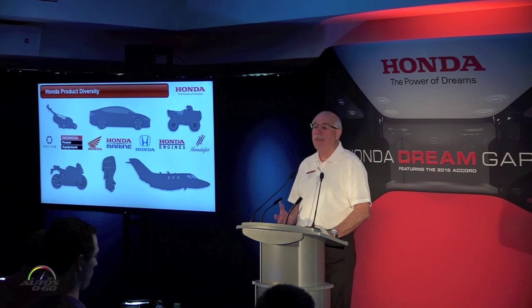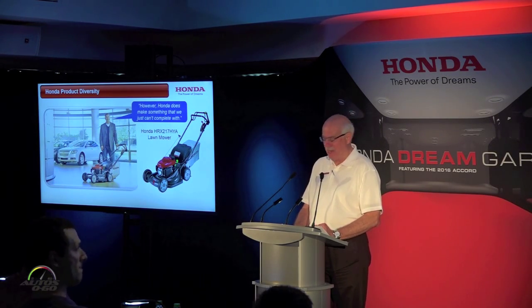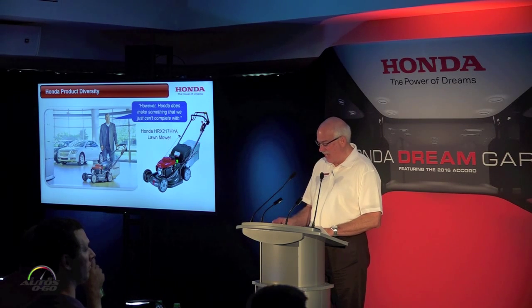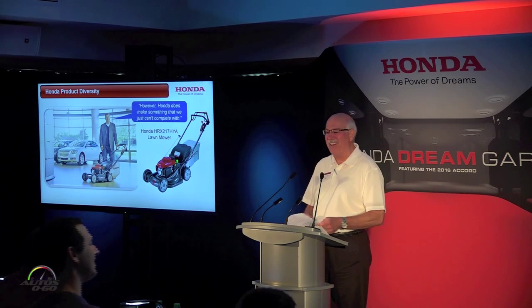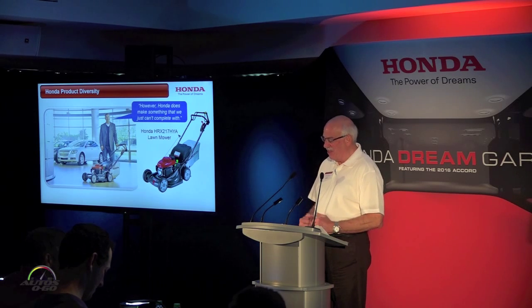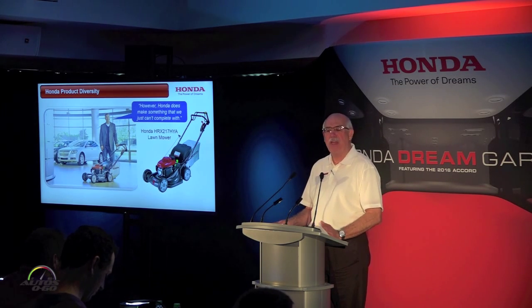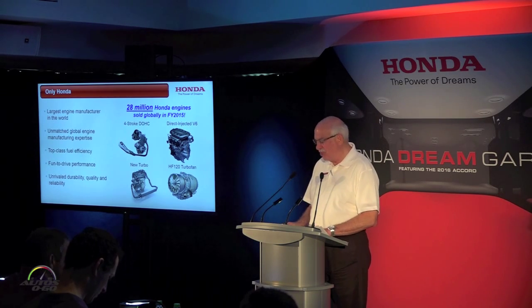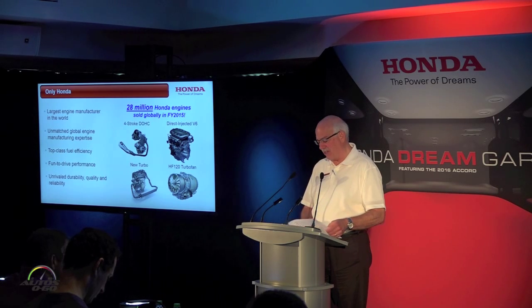When I think about the breadth and depth of our product portfolio, I'm reminded of a TV ad that GM ran back in 2009, making fun of the fact that we make lawn mowers. Ironically, that ad led to a huge spike in lawn mower sales over the following three months — so our power equipment dealers were pretty happy campers. That spot sought to cast us as an oddity, when in fact Honda has arguably the most diverse product lineup of any company in the world. The common thread running through all of them is Honda power — we're the world's largest engine manufacturer.